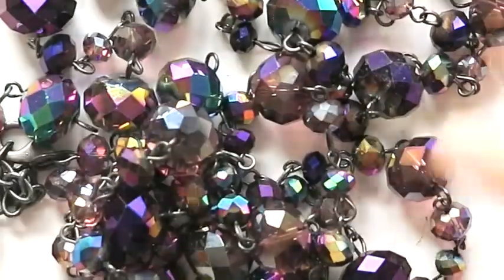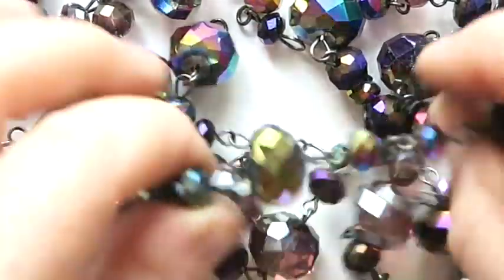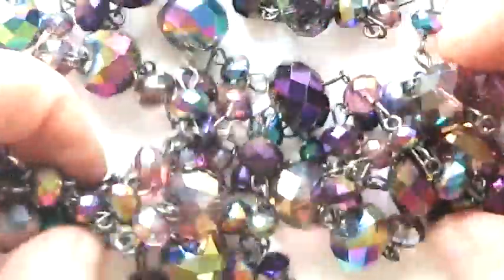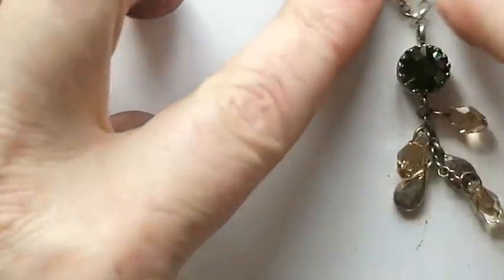This necklace is all broken but these beads are glorious — they're delightful, they're lovely. It's broken, so I'm going to go ahead and put this in a lot because I know somebody will enjoy playing with all of these gorgeous colors.